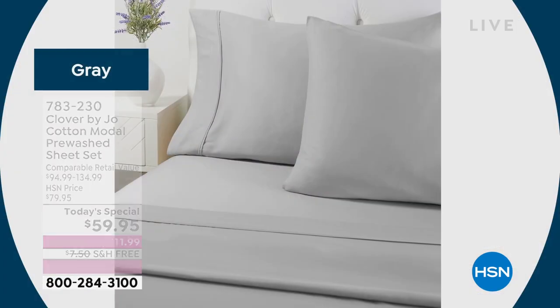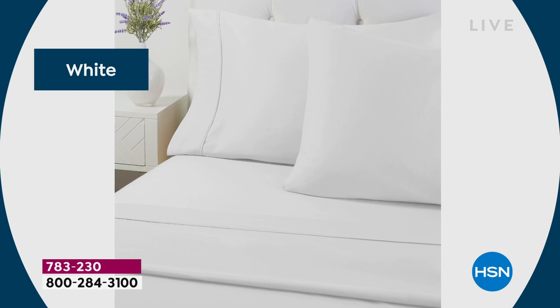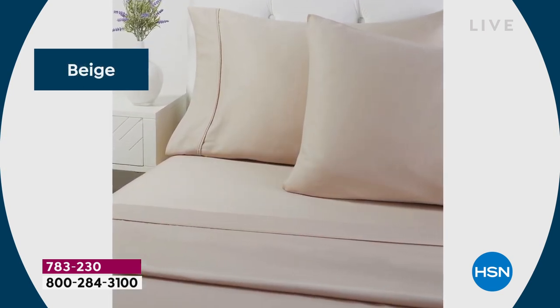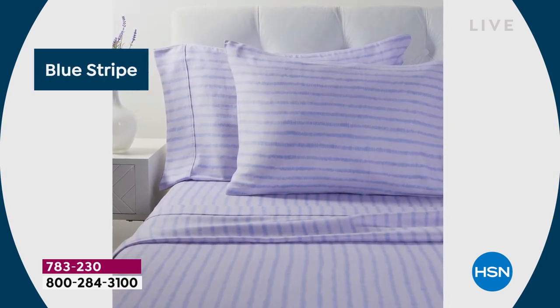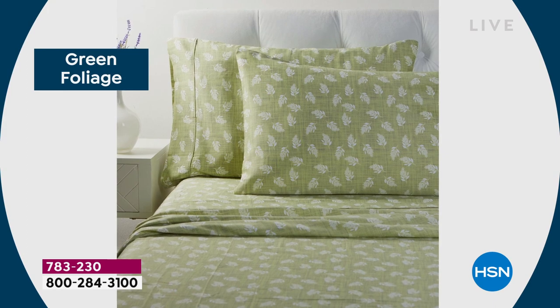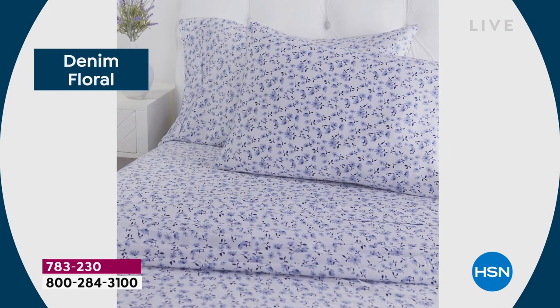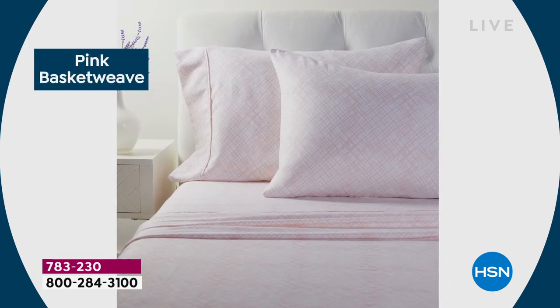We have all of the sizes: we have twin, twin XL — of course that's the size you get in college beds, or if you have a boat or camper — full, queen, king, and California king. But today, my friends, it is all about this fabrication and all about the blend. You've never felt anything like it. Totally exclusive.